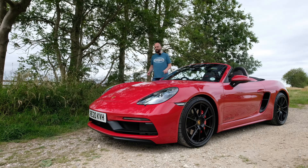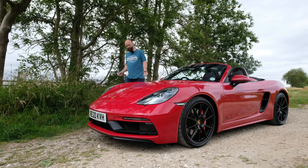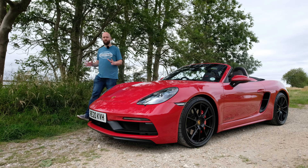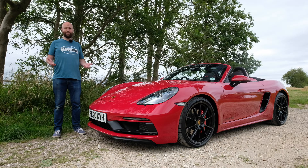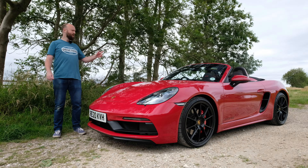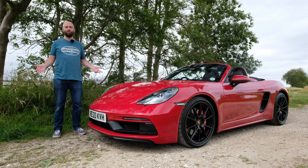You can get it with an automatic gearbox, but why would you? This is an utterly, utterly amazing car. Porsche has done something incredible by giving the 718 the six-cylinder engine it's wanted for ages — and what an engine. Four litres, naturally aspirated, convertible, manual. It's just the perfect sports car recipe.